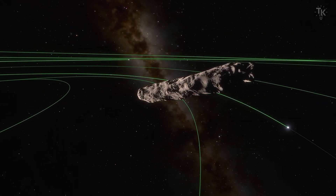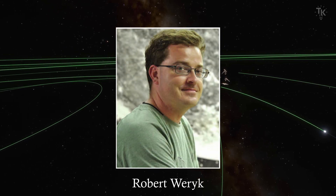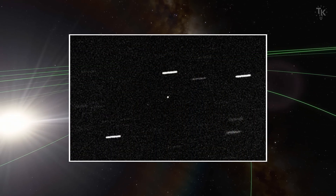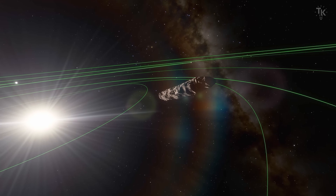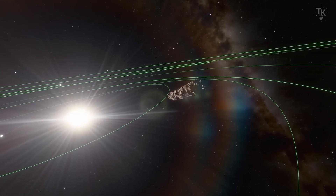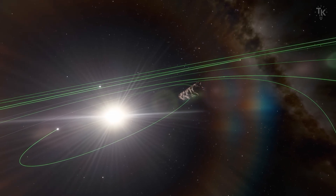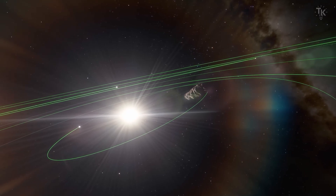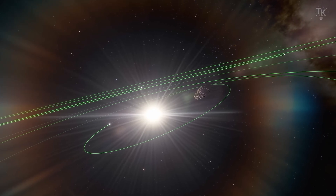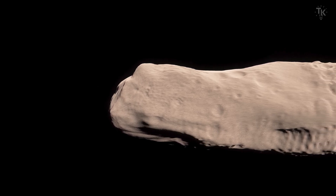On October 19, 2017, Canadian astronomer Robert Warrick discovered an unknown object. The object's location was 21 million miles from Earth — about 85 times the distance between the Earth and the Moon, which is relatively close. Despite being so close to Earth, this object had not been discovered before, which motivated research institutions around the world. Large telescopes simultaneously targeted this object, and observations revealed details about it.